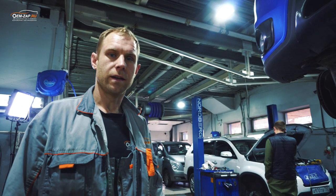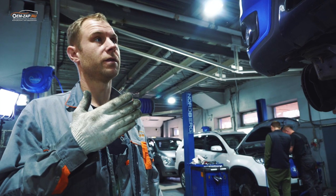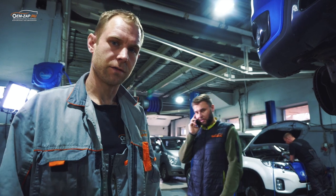Hello, this is the company VMZAP. Today we have a Santa Fe 2012, 2.2 diesel.